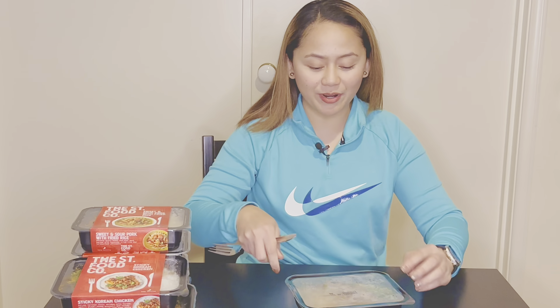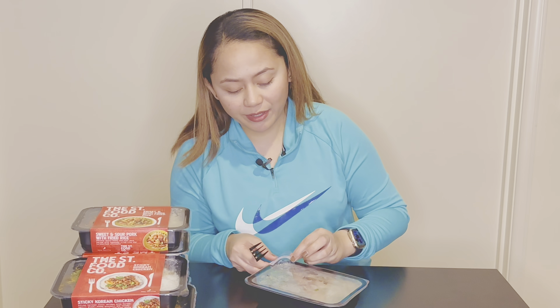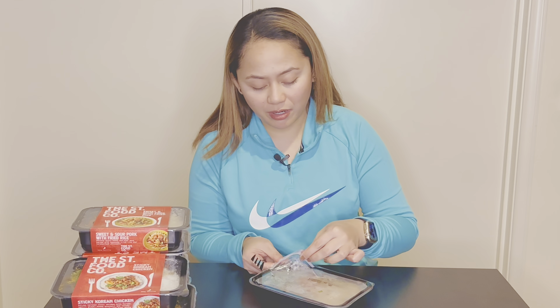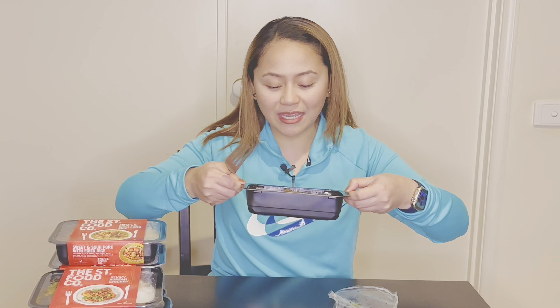I need at least two meals for a 12-hour shift, so these are perfect. Thank you, Street Food Co, for sending this to me. Now it's all done — it's warm and I'm ready to eat. Just be careful when peeling off the film because it's obviously pretty hot. It has the veggies, the rice, and it smells great!